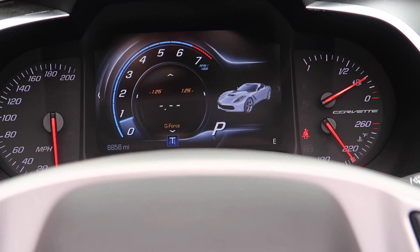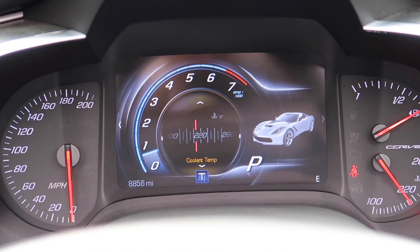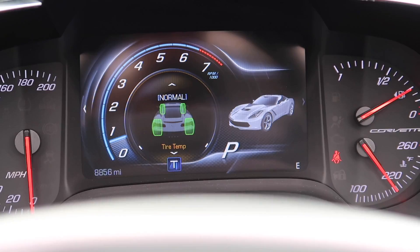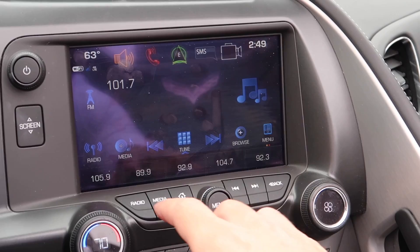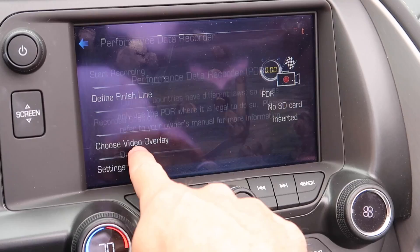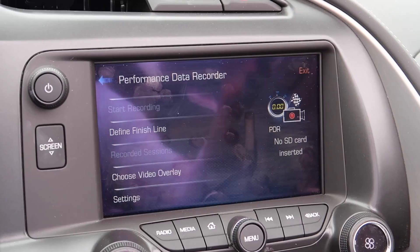Check out all the performance stats you can cycle through — G-force meter, acceleration data, launch mode timing for zero-to-60, coolant temperature, oil temperature, oil pressure, battery voltage, real-time horsepower, tire pressures, and even engine RPM. There's also a valet mode and a Performance Data Recorder — you can define a finish line on a track, record your performance, and watch it back. There are cameras in the front and rear of the car.